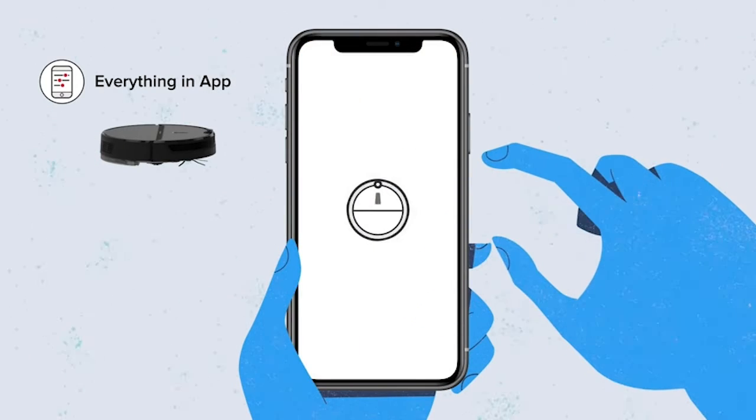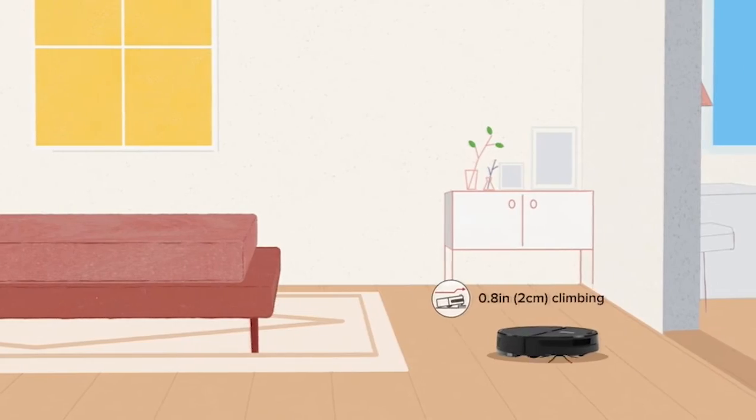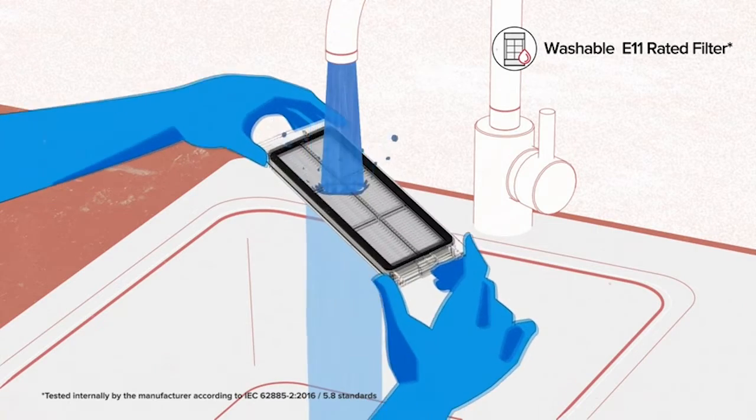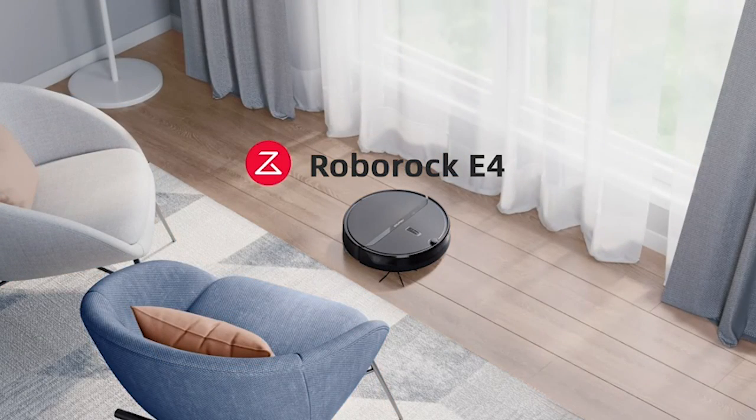So guys, this was the video about the best robotic vacuum. All the links are given in the description, do check them out. If you enjoyed the video, be sure to hit the like button and subscribe to our channel for more videos. Thank you.